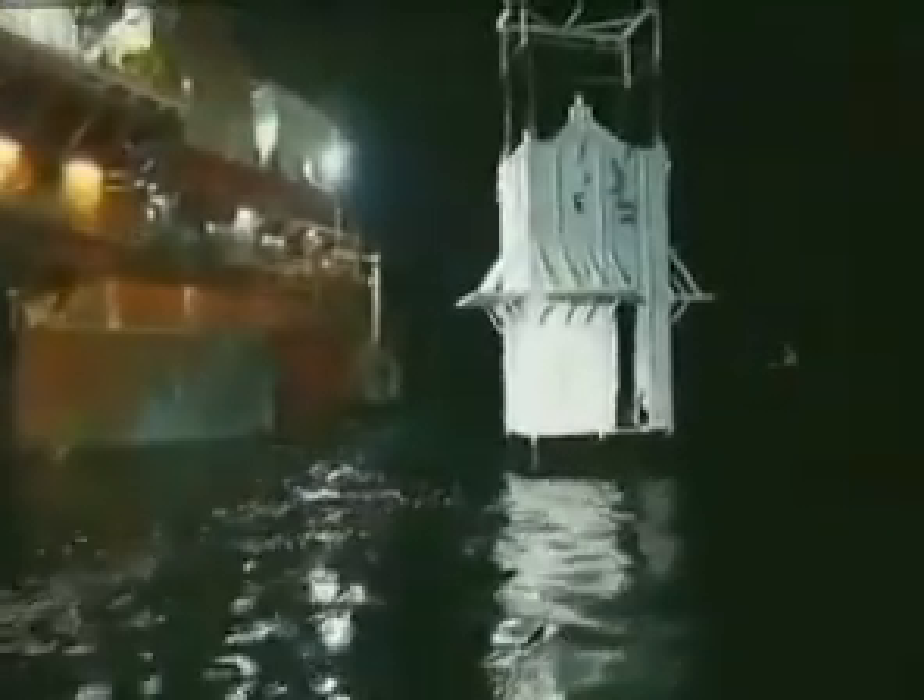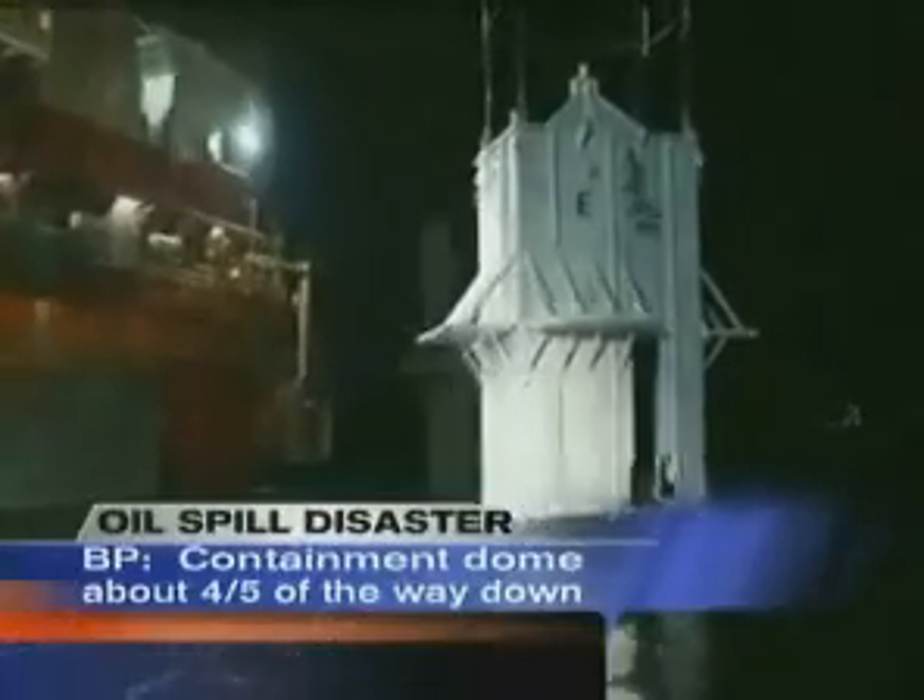It is a slow and steady progress. We're talking about something that weighs about 90 tons, so it's a slow process dropping this down until it hits the seabed floor. There are a lot of currents and a lot of activity we have to deal with — it's a dynamic, moving situation, so we're taking our time.